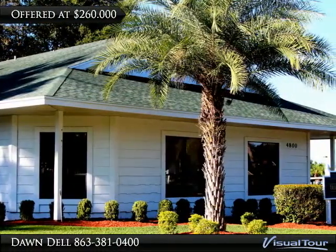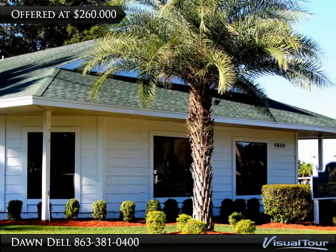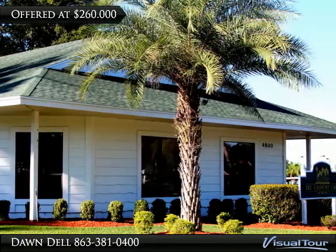The main building offers rental office space which is currently leased out, with endless opportunities to generate profitable revenue.